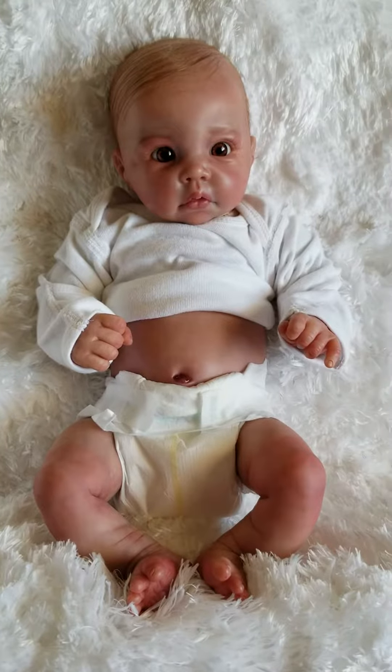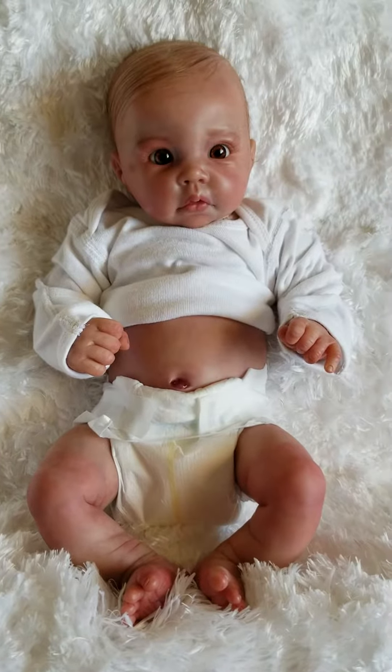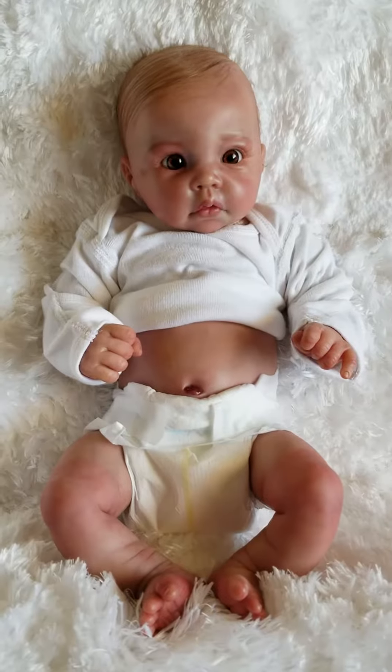Hey guys, it's Charlotte from Cam's Reborns at our storefront today — Little Dreamers Reborn Nursery and Boutique. Wanted to do a quick little video of one of my latest editions.